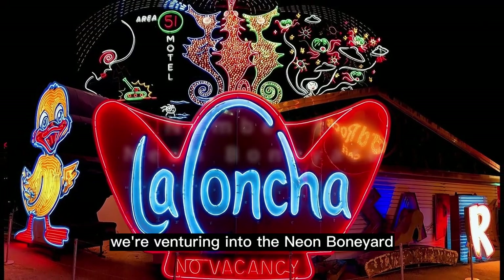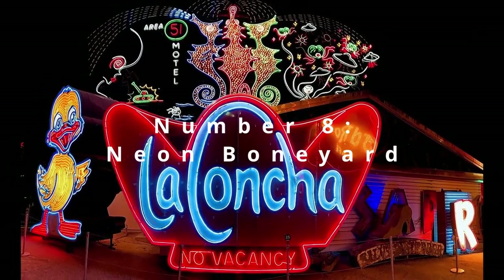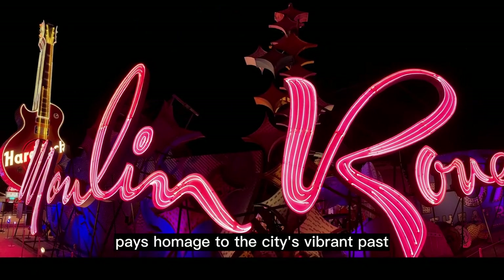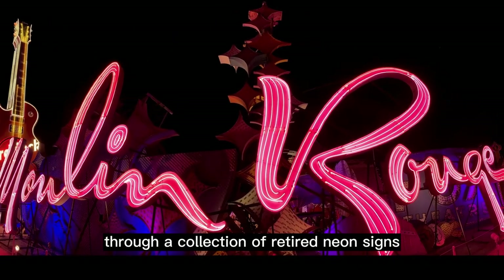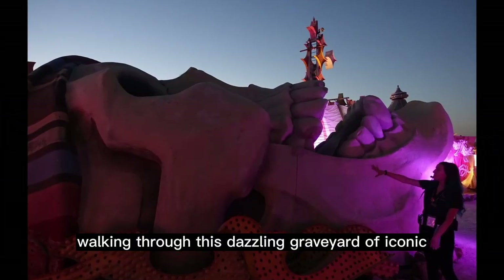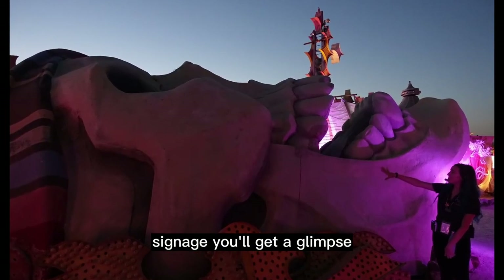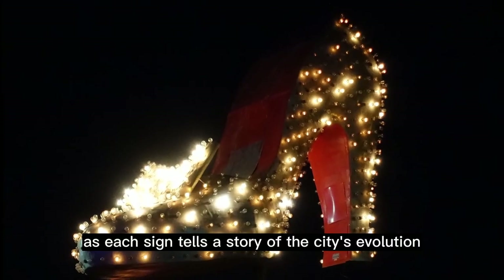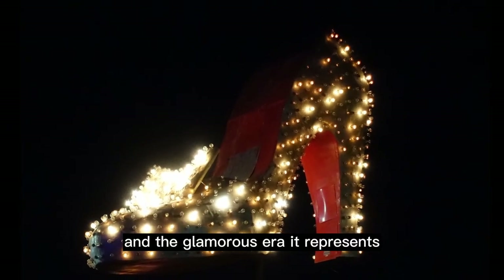At number 8, we're venturing into the Neon Boneyard. Nestled in Las Vegas, this outdoor museum pays homage to the city's vibrant past through a collection of retired neon signs. Walking through this dazzling graveyard of iconic signage, you'll get a glimpse into the glittering history of Las Vegas, as each sign tells a story of the city's evolution and the glamorous era it represents.